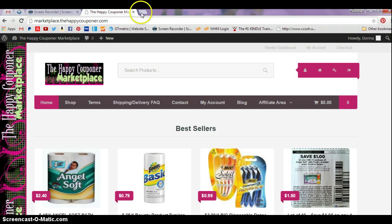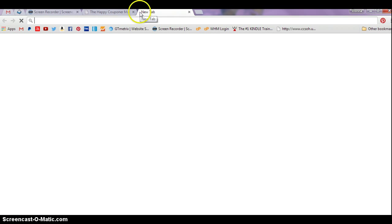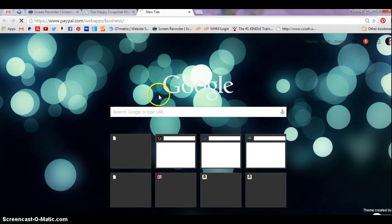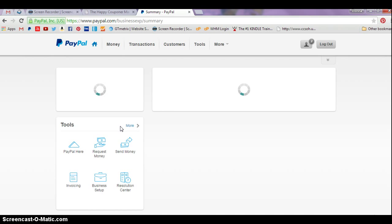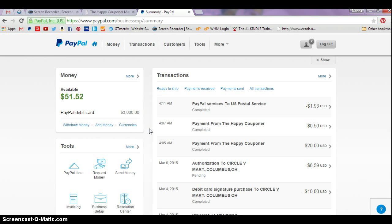Let me log on to my PayPal account and show you what I'm talking about. The first thing you need to do is look for a transaction where someone sent you money via the paying for goods and services option. The best thing to do is just look for your most recent payment from us — it will say payment from the Happy Couponer — and open up that transaction.